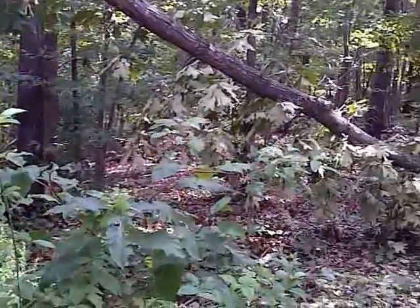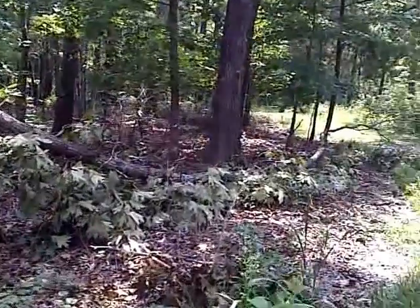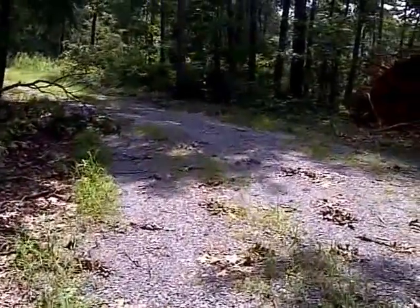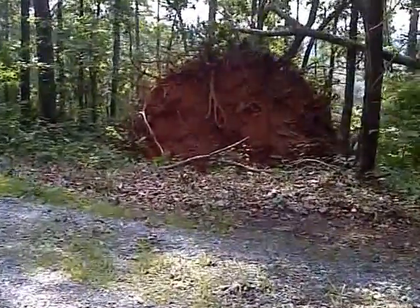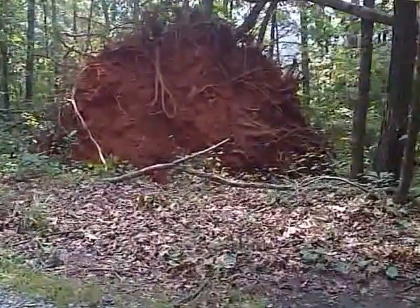These are old oaks — 100, 150 year old oaks that are bigger around, wider than me, 100 feet tall. And it's amazing that these things just get knocked over by these microbursts.